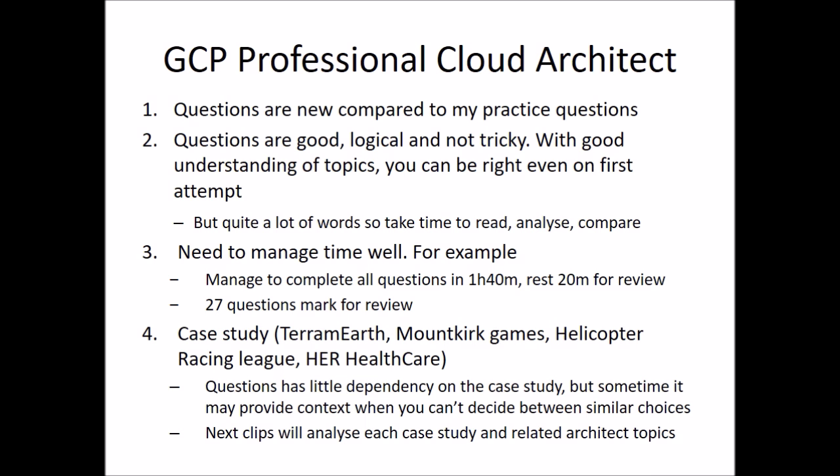For case studies, new case studies starting from the 1st of May are included as well. For those questions related to a case study, the question will be displayed on the left-hand side while on the right-hand side is the description of the case study. But the question itself has less dependency on the case study, so even if you are not fully familiar with the case study, sometimes — or in most cases — you will still be able to answer correctly by thinking logically.